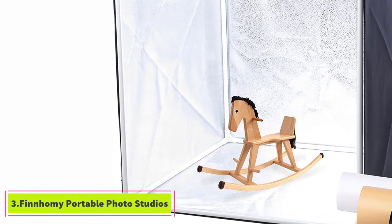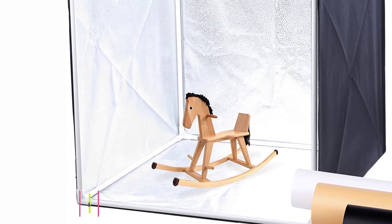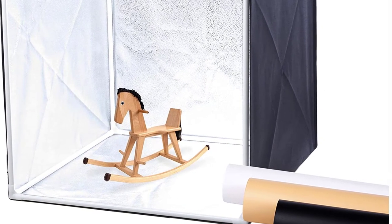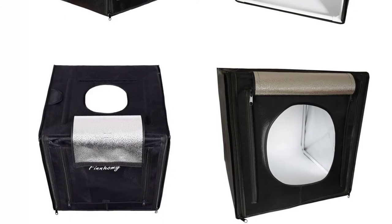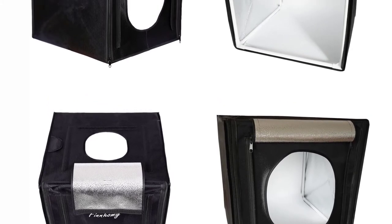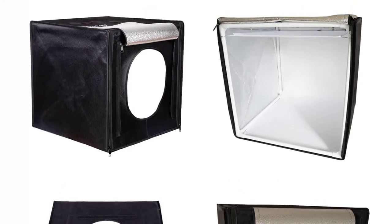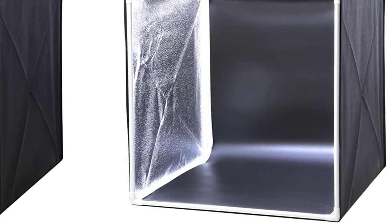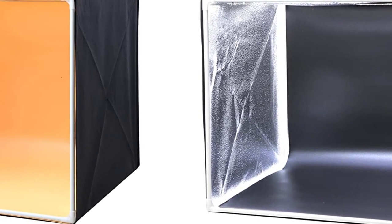At number 3: the Finhomie Portable Photo Studio. Another shooting tent box is the Finhomie Professional Portable Photo Studio. It's a cube design with dimensions of 16 x 16 x 16 inches. This type is suitable for product photography since it comes with five 5500K LED bars on two metal strips, which you can adjust to give you the right lighting for terrific photos. The three-way opening allows you to shoot at different angles so the product is fully covered, giving quality similar to a professional studio.